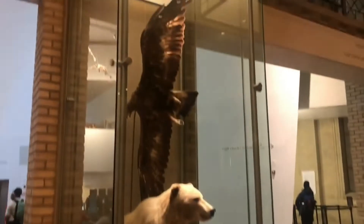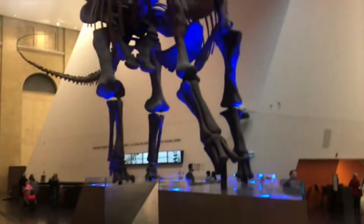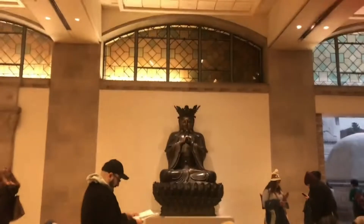One of Canada's premier museums, the Royal Ontario Museum, is widely popular among tourists. It houses an extensive collection covering natural history, art, and culture from different regions and different periods from all over the world.